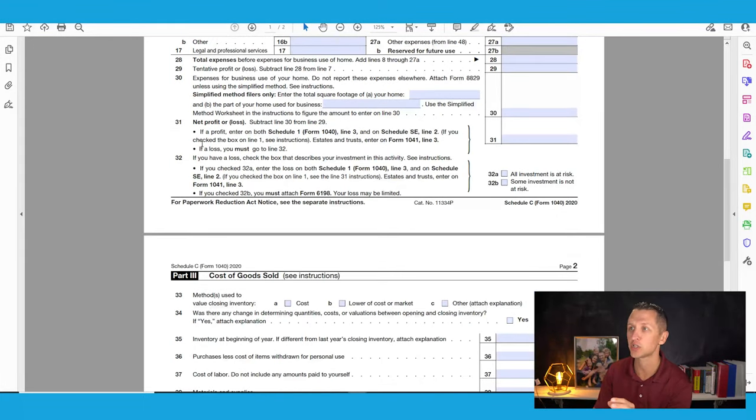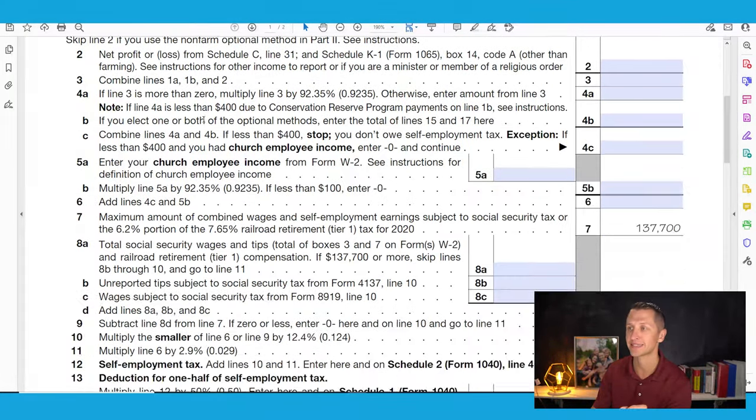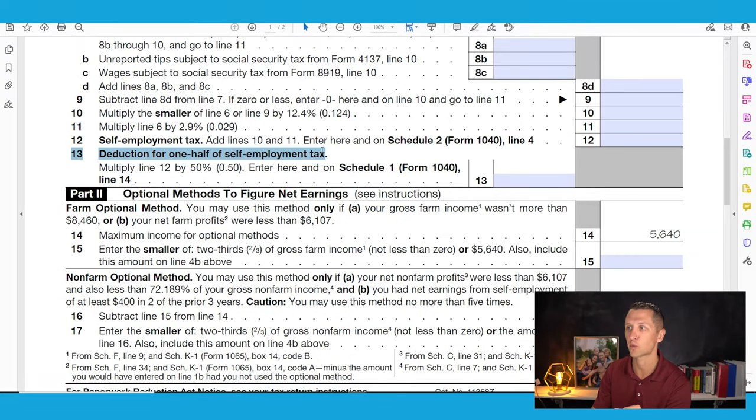Your net profit comes from Schedule C, line 31. You take that number and subtract one half of your self-employment tax, which is found on Schedule SE — scroll down to line 13, the deduction for one half of self-employment tax. Then multiply that result by a maximum of 20%. That's 20%, not 25% — 25% would be for someone earning a W-2 and filing as an S corporation. As an independent contractor filing a Schedule C, you can do up to 20%.